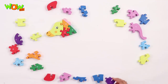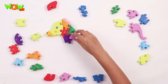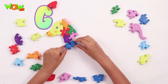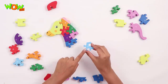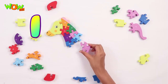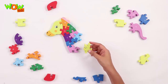Next is alphabet E, it fits in right here. The next alphabet F, let's put it here. G goes in here. This is H, goes in here. You see I, let's put it here. And now J, let's put it here.